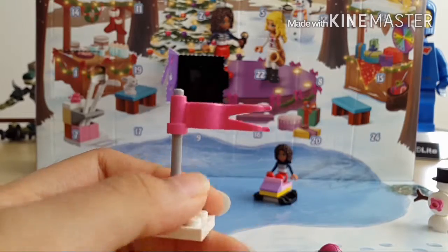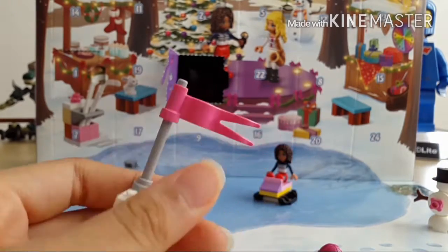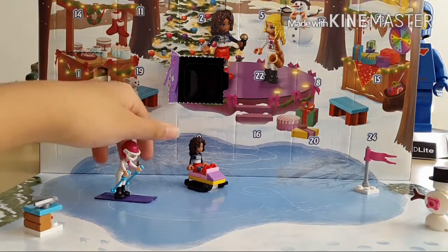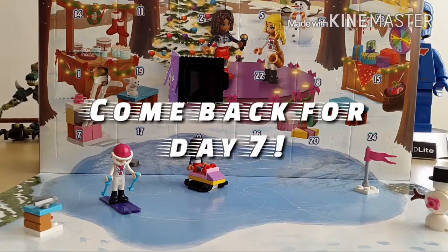And we have this little flag pole thing. I guess that's the finishing line. The whole thing looks pretty cool on this nice background. I really like it. So that's day number six of the Lego Friends Advent Calendar. Make sure you come back tomorrow for door number seven. See you guys tomorrow. Bye.